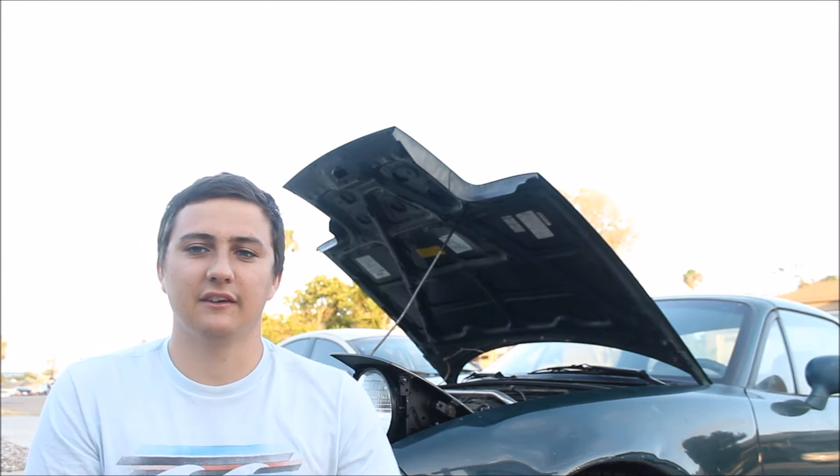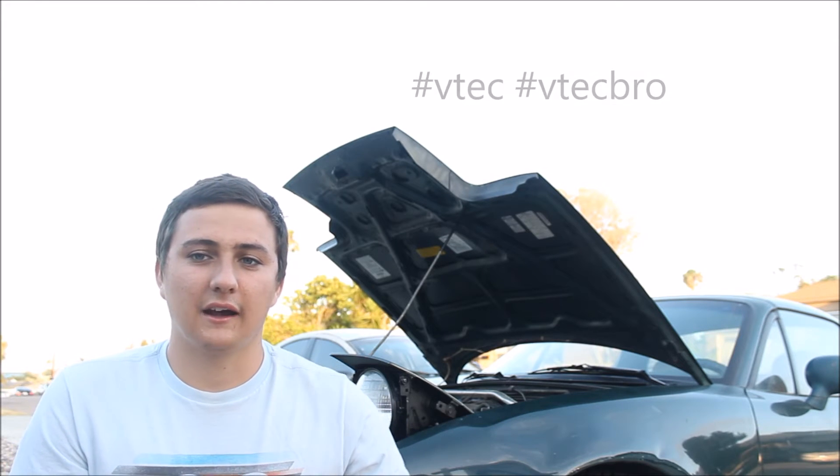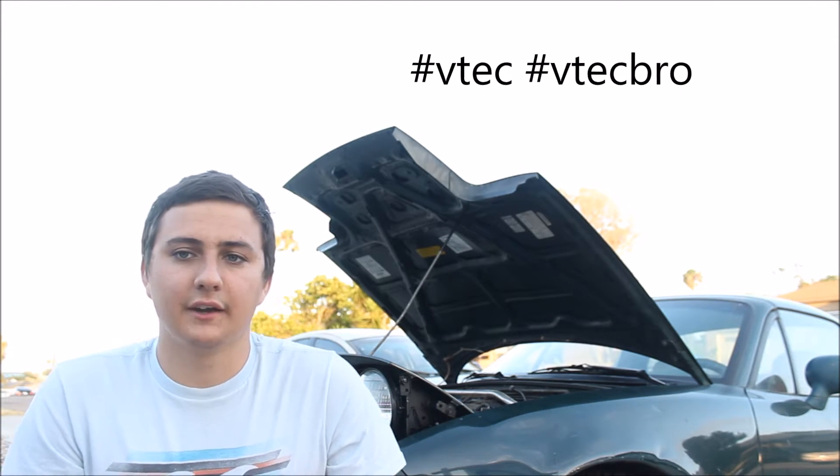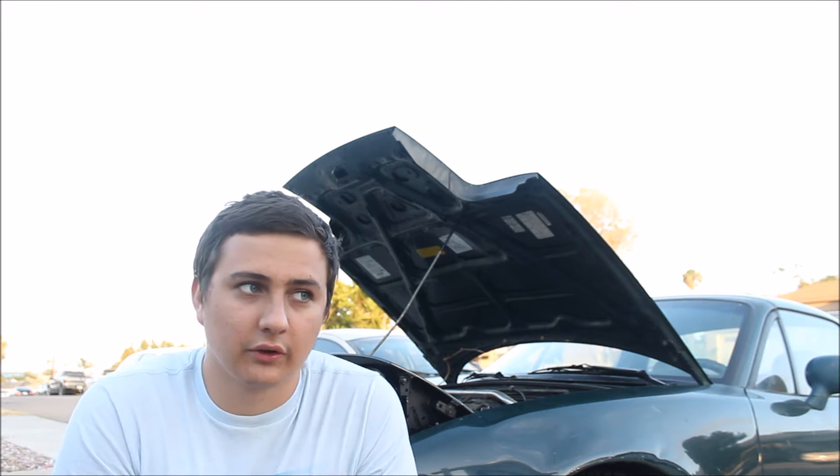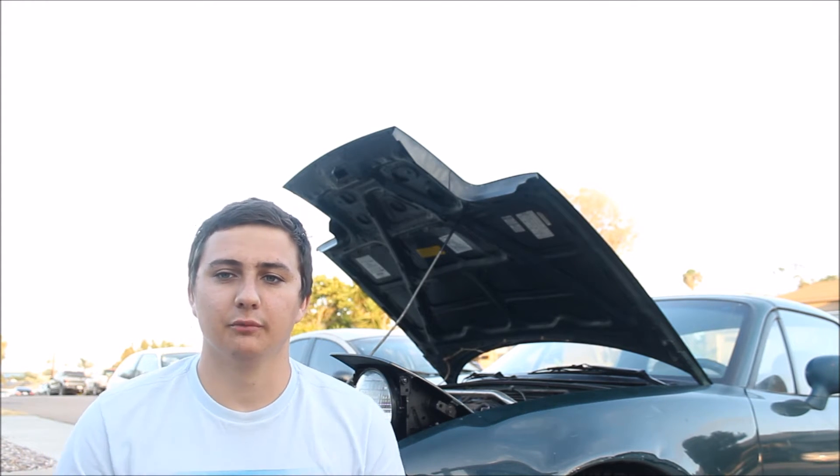I used to have a 1995 Honda Civic, and that car was all stock with the motor. I ended up putting a short ram intake on it. Made it sound cooler, didn't really gain much power of course, but it was a really good improvement to the car.